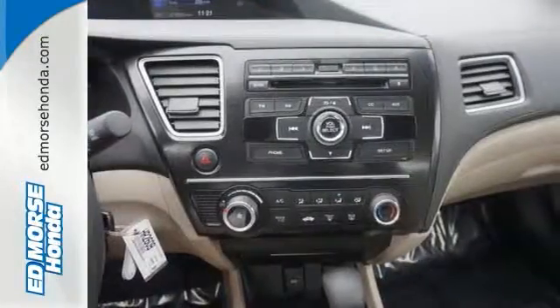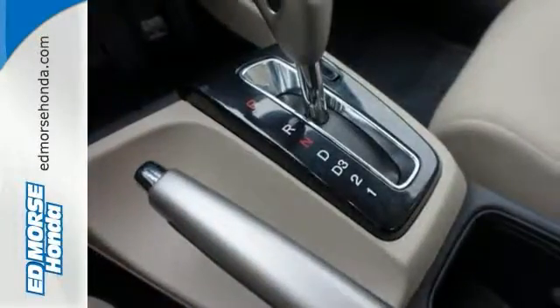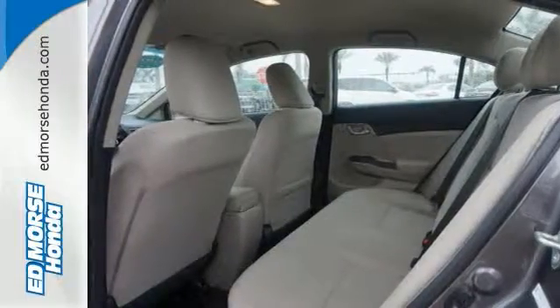This sedan is one of the safest you could buy because it earned a safety rating of 5 out of 5 stars. If you're looking for a new ride, come check out this Honda Civic LX today. You won't be disappointed.